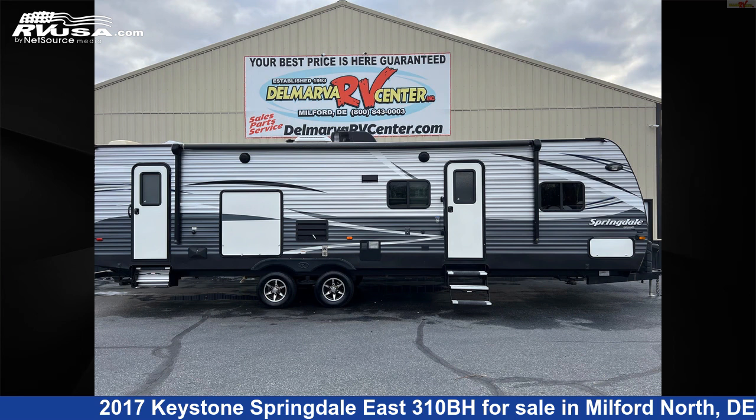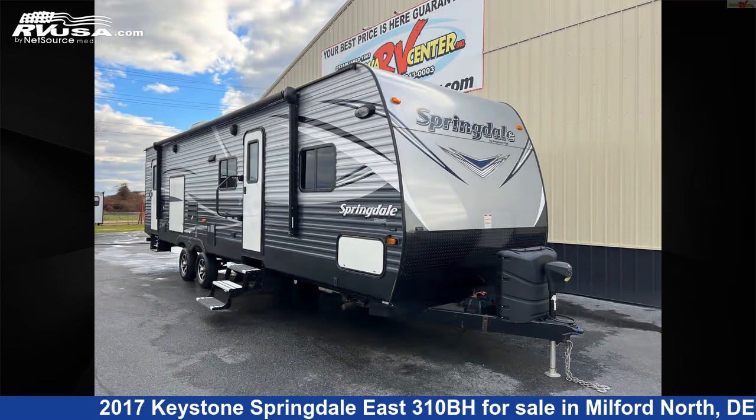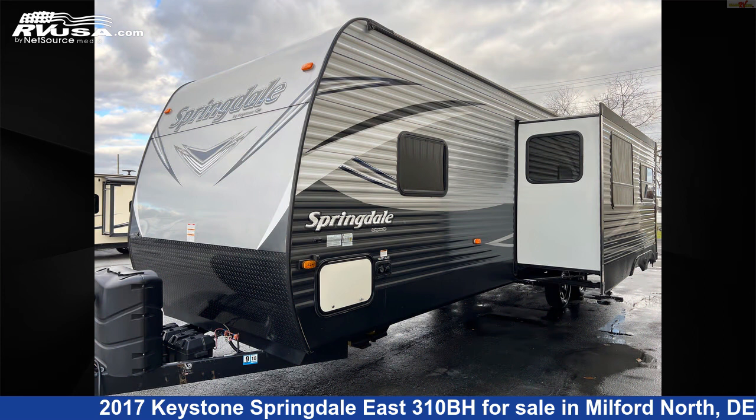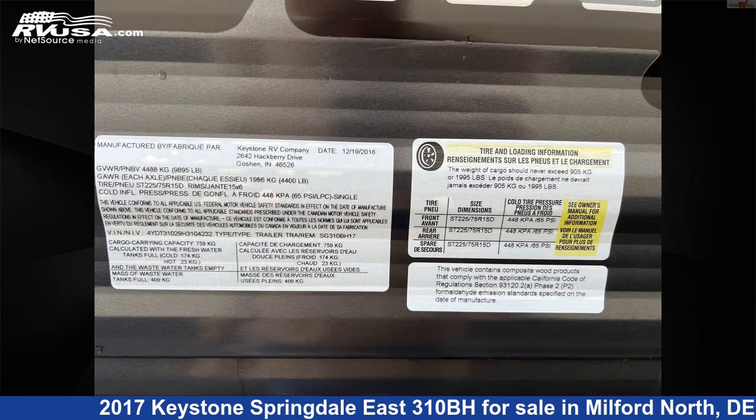This 2017 Keystone Springdale East 310BH is a travel trailer RV. It is located in Milford North, Delaware, 19963, and is offered for sale by Delmarva RV Center, Milford North.